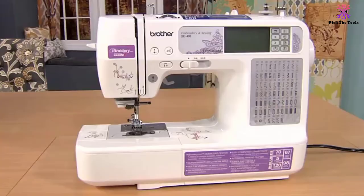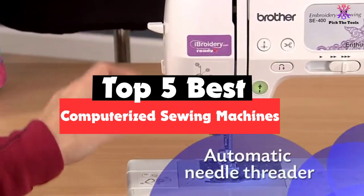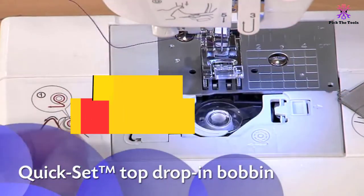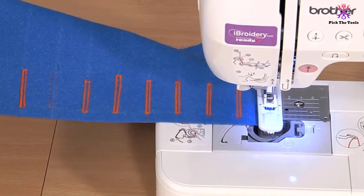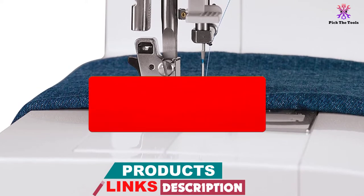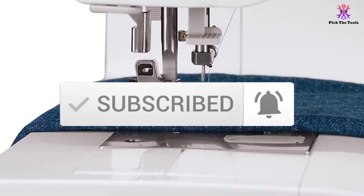Hey guys, in this video we're going to be checking out the top 5 best computerized sewing machines available on the market for their true quality. I made this list based on my personal opinion and hours of research, and have listed them based on popularity, quality, price, durability, user opinions, and more. If you want to see more information and the updated price, you can check out the description below, and make sure to subscribe for more reviews. Let's get started.